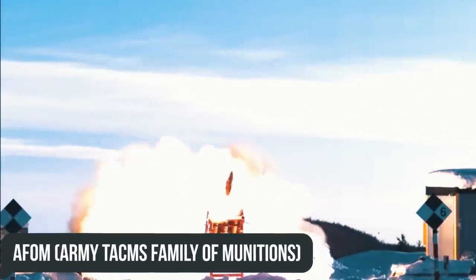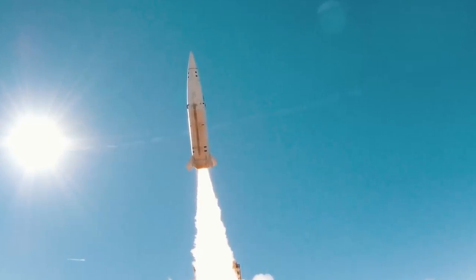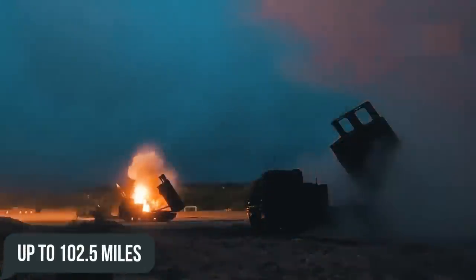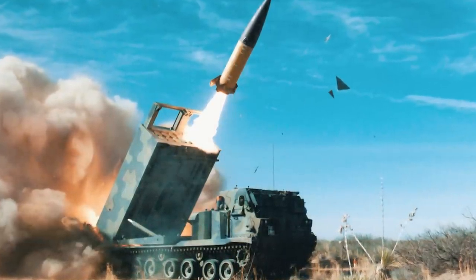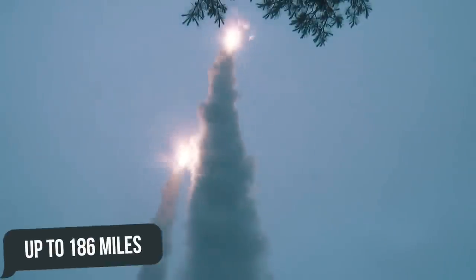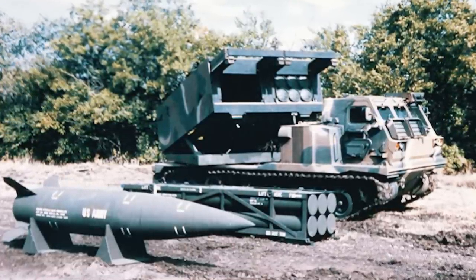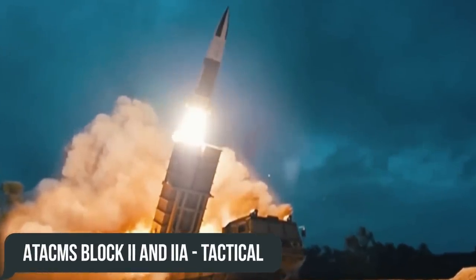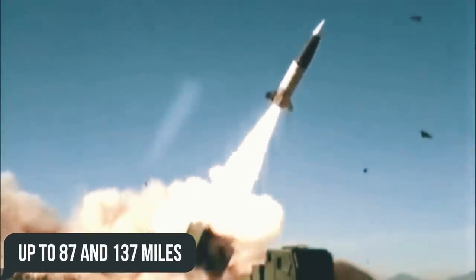The second family is the AFOM, or Army TACMS Family of Munitions, including: ATACMS Block 1, tactical missiles with a cluster warhead containing 950 M74 rounds and a firing range of up to 102.5 miles; ATACMS Block 1A, an improved modification with an American NAVSTAR GPS receiver, 275 M74 submunitions, and a firing range of up to 186 miles; ATACMS Block 1A Unitary, tactical missiles with a 500-pound HE warhead, inertial guidance system, GPS receiver, and a range of 167.8 miles; and ATACMS Block 2A, tactical missiles with cluster warheads for 13 or 6 BAT submunitions and a range of up to 87 and 137 miles respectively.